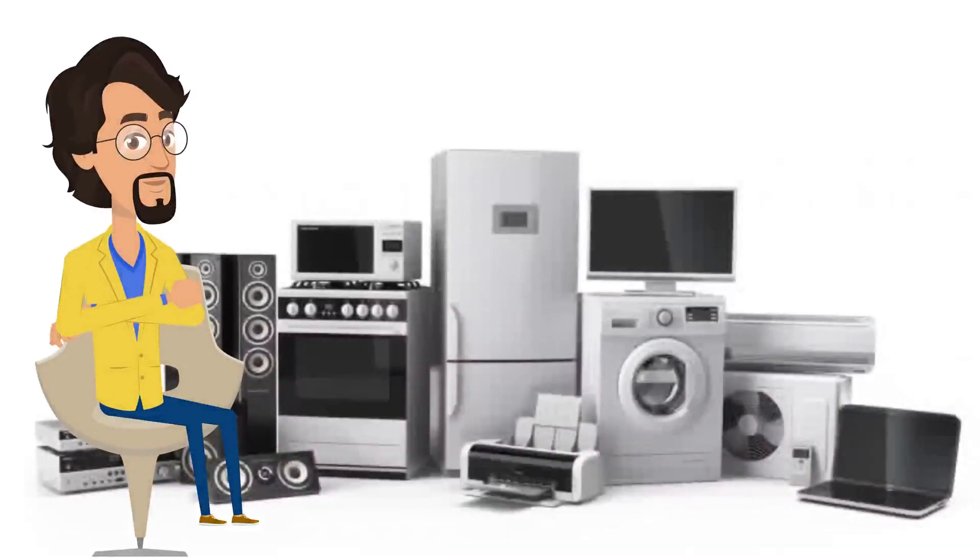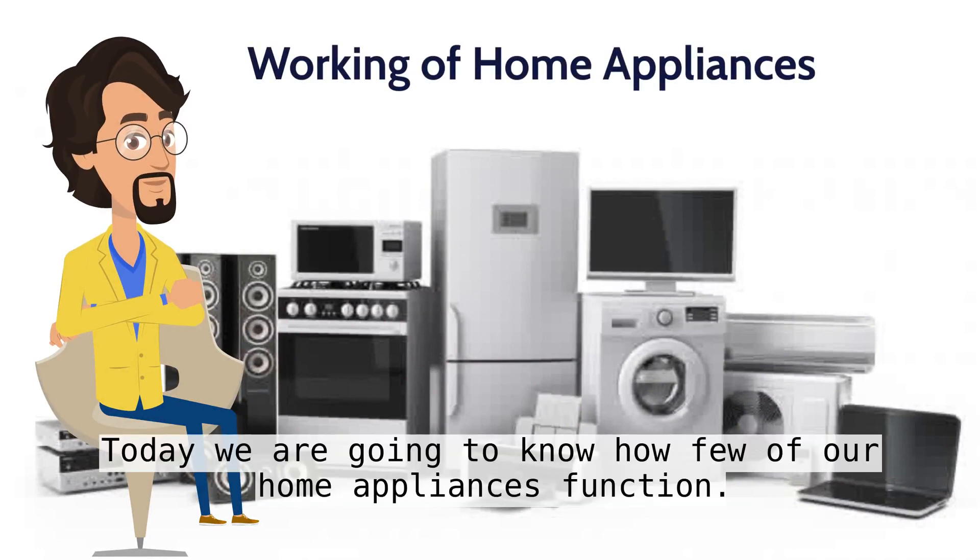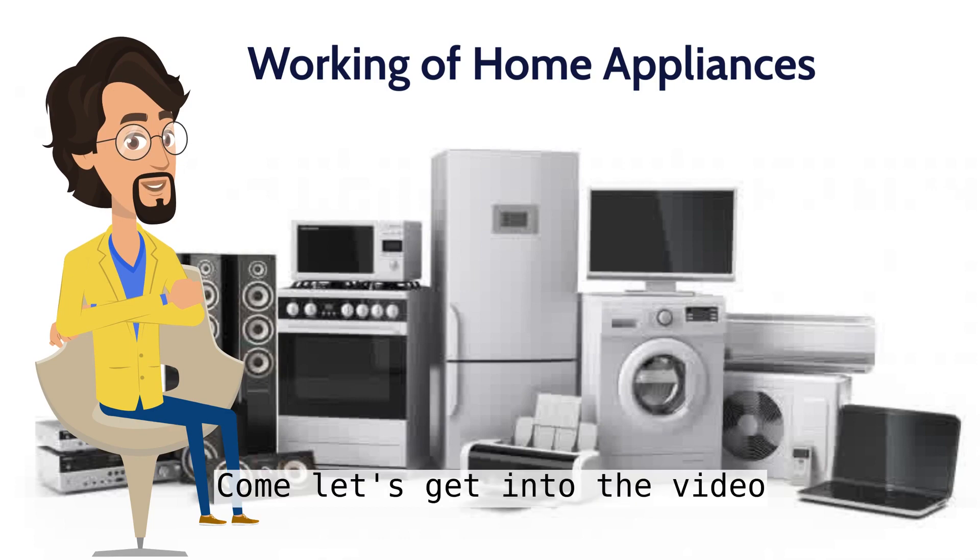Hello everybody. Welcome to today's video. Today we are going to know how few of our home appliances function. Come let's get into the video.